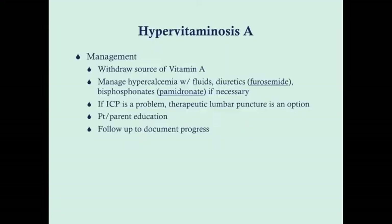Management of hypervitaminosis A: withdraw the source of vitamin A. Manage hypercalcemia, which usually develops and causes the hyperostosis, with diuretics — but if the patient is dehydrated, give fluids first before diuretics. Bisphosphonates can be given as a second-line option for severe hypercalcemia. If intracranial pressure is a problem, a therapeutic lumbar puncture will help reduce the pressure. Provide patient and parent education — if an older child likes liver, advise moderation — and follow up to document progress.